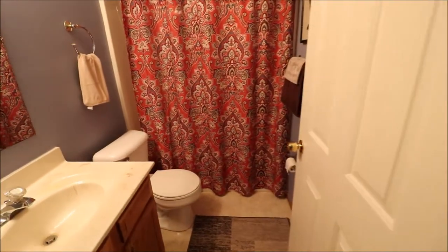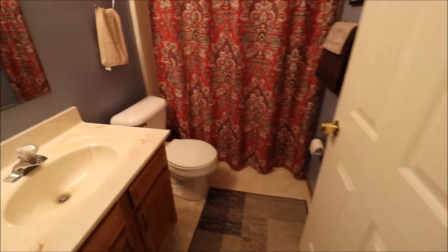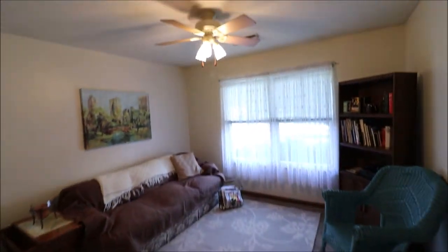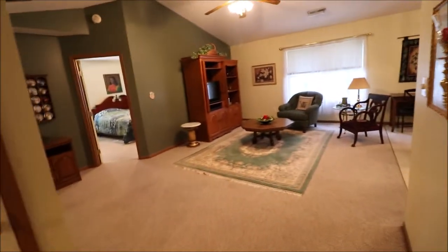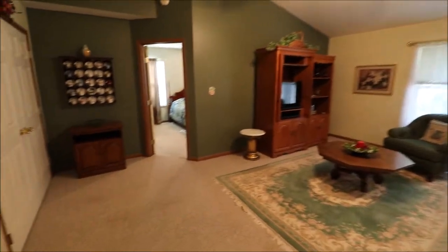Bathroom here — this is a one-piece shower tub, vanity mirror, and toilet. Toilet doesn't look too old. Then bedroom one, this is on the front right of the home. Ceiling fan in here, closet over here. All the windows are newer, obviously, with this being a more modern construction house.